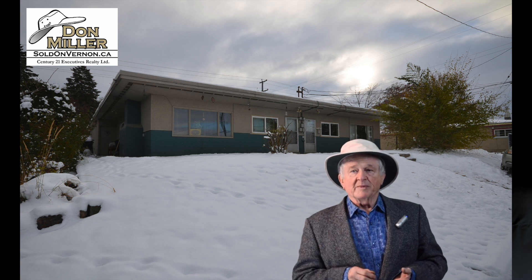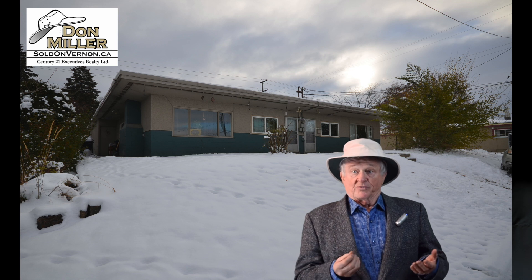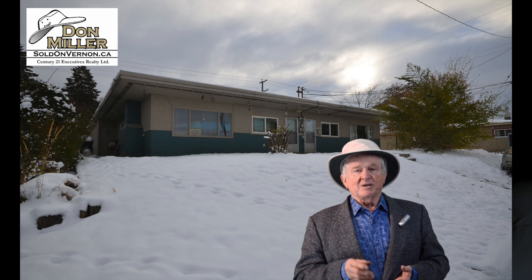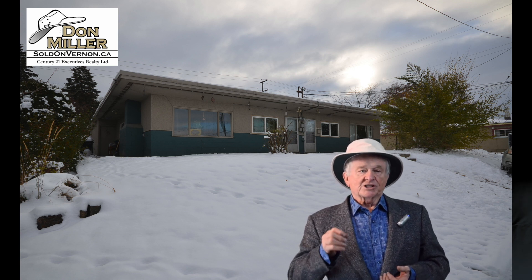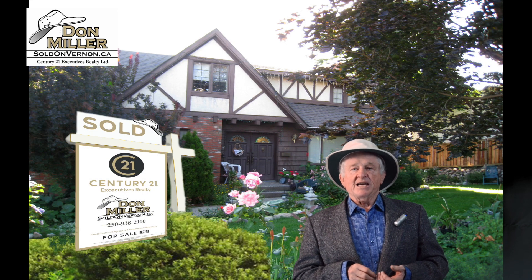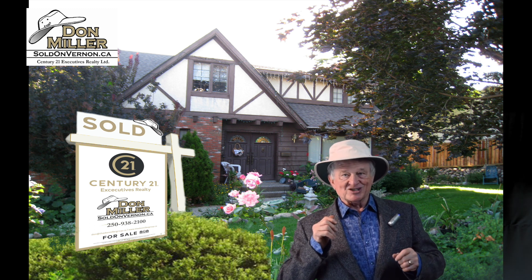For more information on 3106 or 3108 16th Avenue right here in Vernon, give me a call. I'm Don Miller at 250-938-2100. Look us up on the web at soldonvernon.ca. Remember, I'm Don Miller and I'm sold on Vernon — thanks for watching!